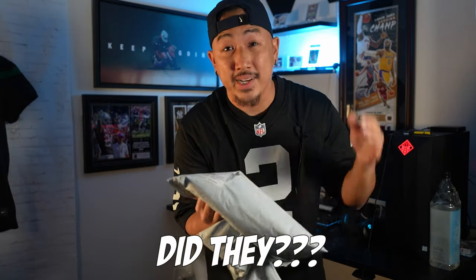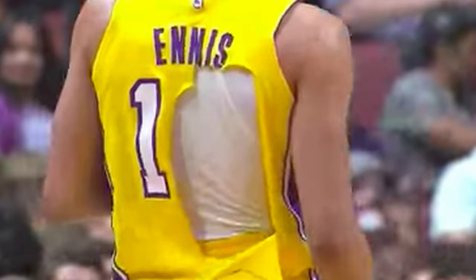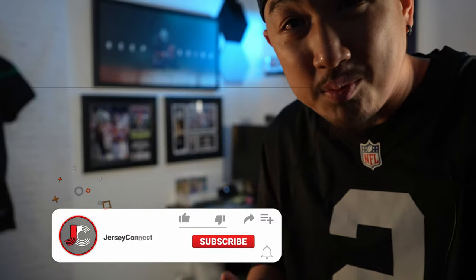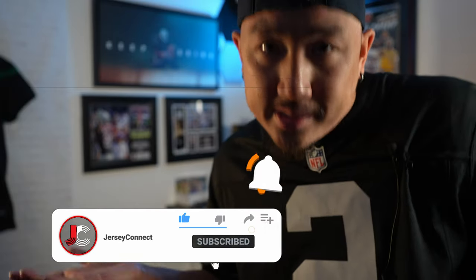Did Fanatics do a good job customizing my custom Oakland Raiders game jersey? With the custom jersey route, especially for people who have never done it before, you can get a little anxious and wonder why is it taking so long, why is it taking four to six weeks, or will they even make it right? Will they have any defects? These are not returnable, so if they screw up you're stuck — but even if they do mess up, with these big retailers you can just let them know and they usually take care of you.